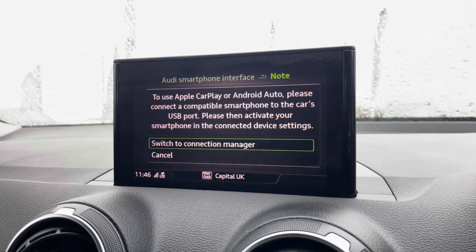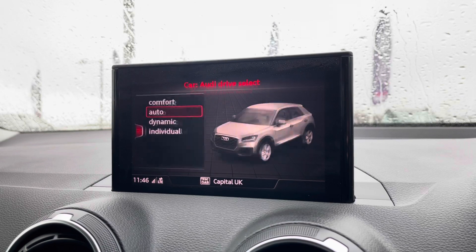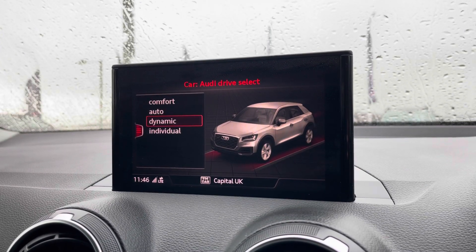This car also comes with Apple CarPlay, allowing you to plug your phone in and use it safely on the go, as well as Audi Drive Select, allowing you to put the car in any mode you'd like.